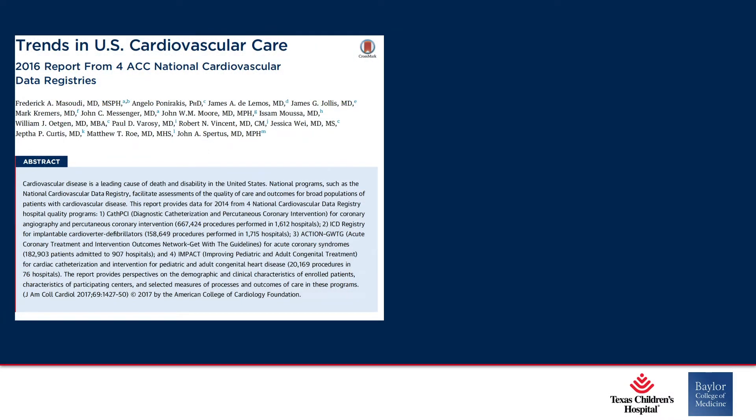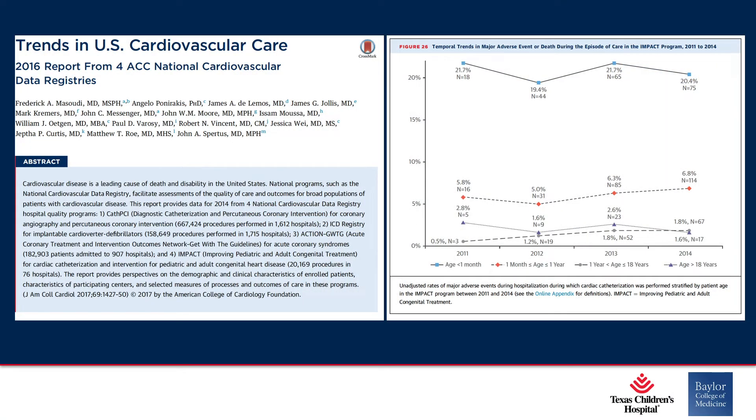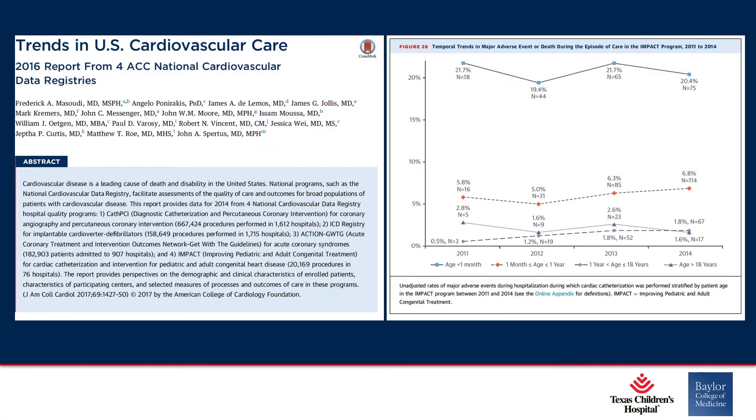What do we know about catheterization of adults with congenital heart disease? This was a study looking at trends in U.S. cardiovascular care, published in JACC in 2017. They looked at all comers — adults with and without congenital heart disease. There were 20,000 procedures performed in children and adults with congenital heart disease. Roughly 15 to 20% of patients at pediatric hospitals are actually adults with congenital heart disease. The adverse event rate was about 2.8% in the initial cohort and 1.8% in 2014, compared to quite high adverse event rates in patients less than a month of age. Certainly adults are being catheterized quite often and the adverse event rate is acceptable.